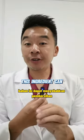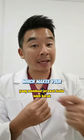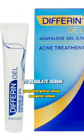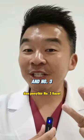Number 2: retinol. This ingredient can lead to purging, which makes your acne worse. Substitute it with adapalene, which is targeted to regulate sebum production in your skin.